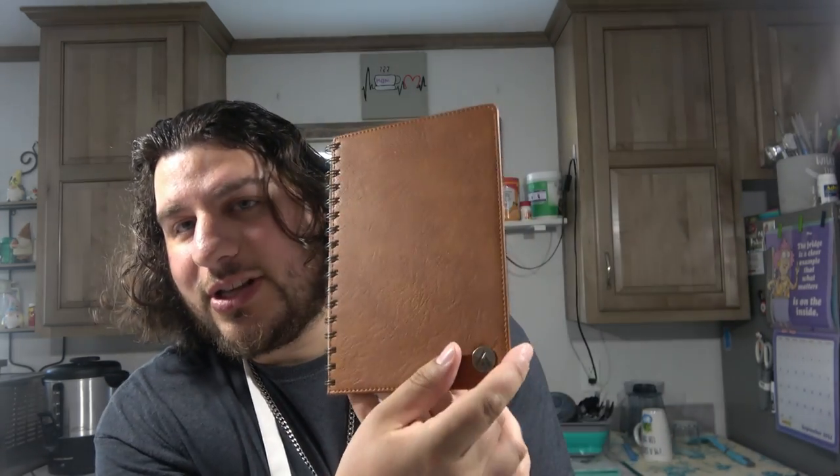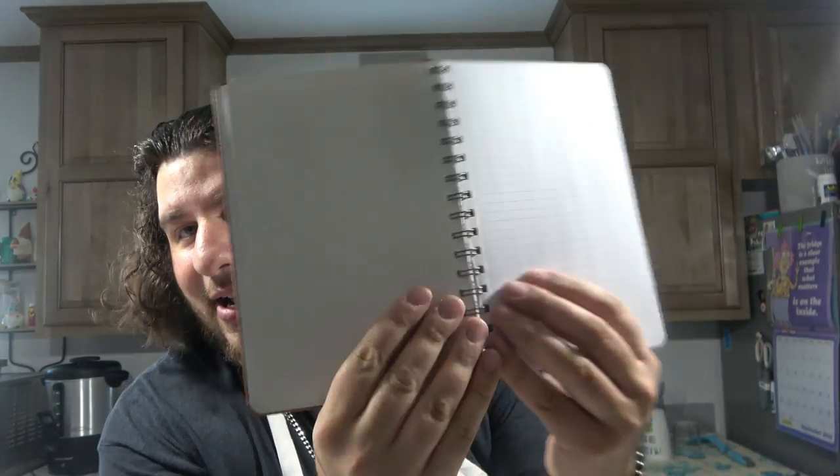I'll show you the paper for this notebook. It's nice. It's silky, and they have the little lines to rip — that's always fun.